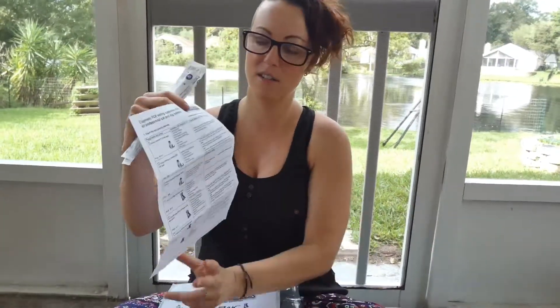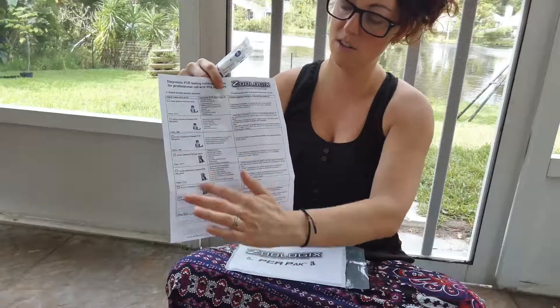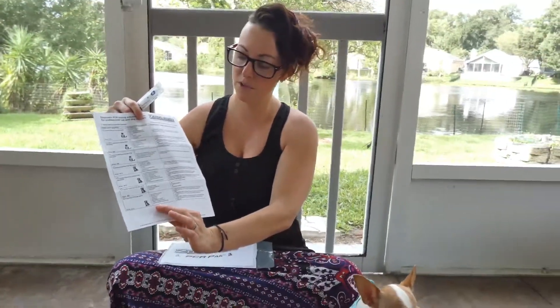They have a diagnostic form here for your submission. You can do cat or dog testing, anything from an upper respiratory panel to a fecal panel. So if your pet is having upper respiratory symptoms or diarrhea symptoms, you simply swab the fecal matter or the mucus with the cotton swabs, put it in the kit, mail it in, and you get your answer in days.